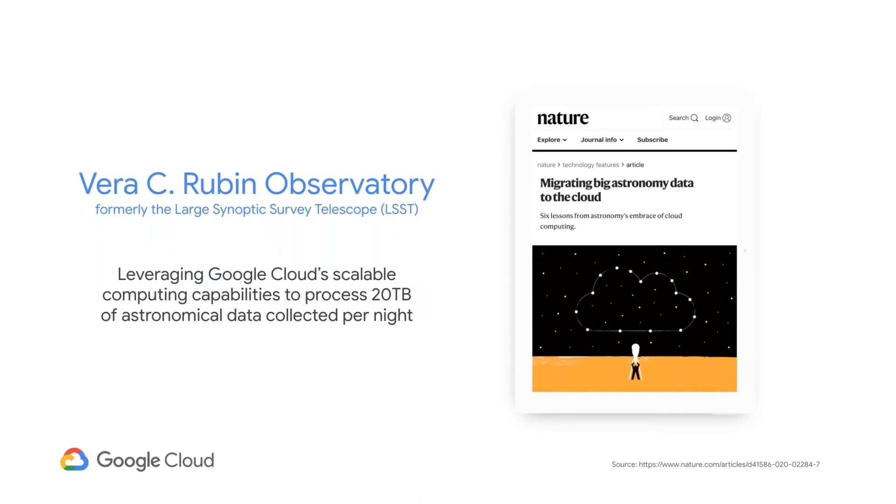More recently, we announced a partnership with the Vera C. Rubin Observatory — formerly known as the Large Synoptic Survey Telescope, or LSST — and we've partnered with them to serve as the data backbone to handle the collection, processing, and distribution of the 20 terabytes a day of astronomical data they collect from that telescope in Chile. They have to get that data off the telescope in raw format, transport it to be processed, and then distribute it out to researchers around the world — a very computationally and networking complex challenge.